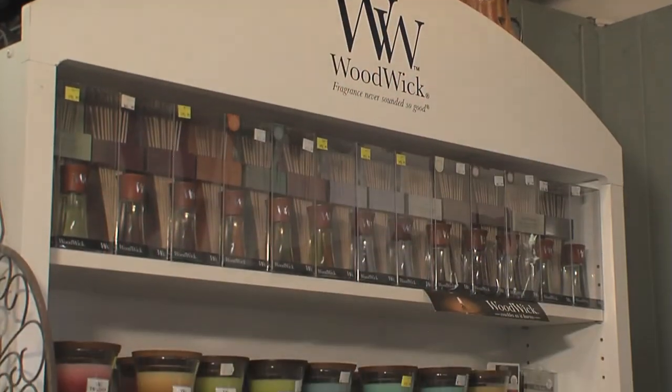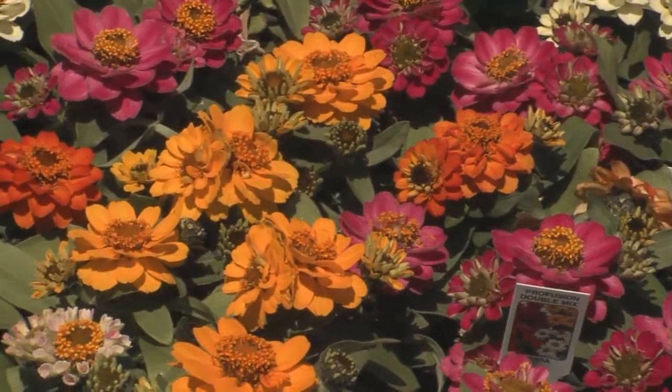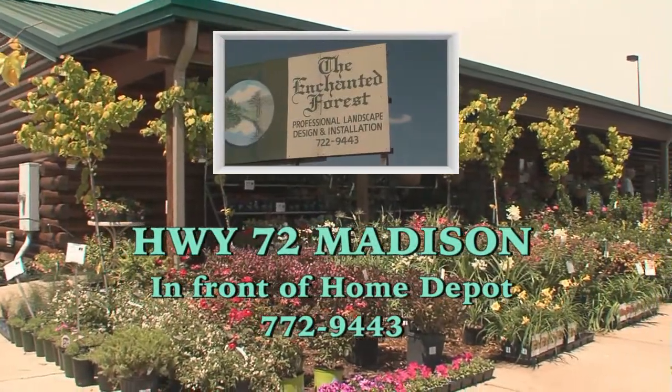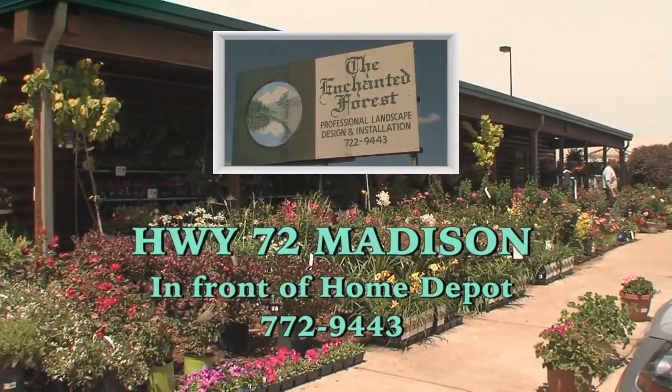When you shop at the Enchanted Forest, you'll be greeted by one of our knowledgeable staff members. If you can imagine it, our design team can help you create it. The Enchanted Forest, located on Highway 72, Madison.